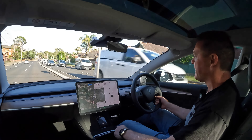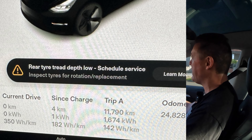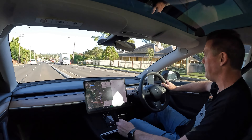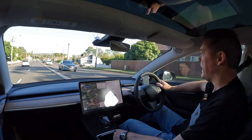I started getting a warning coming up on the car telling me that the tire tread depth difference between the front and the rear was too great, and I needed to inspect the tires for wear and possible rotation or replacement.